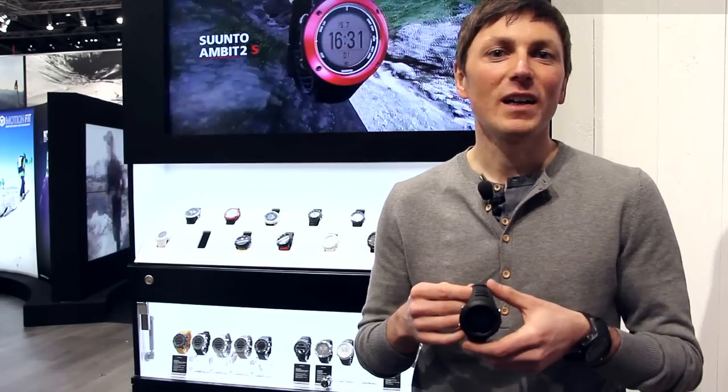Hi, I'm Walter Wiesinger from Suunto, Austria, and I now present you our new Ambit 2R. The R stands for running, so it's our new GPS running product.